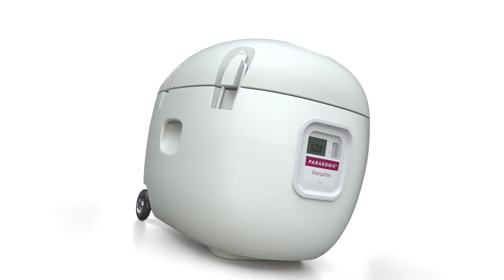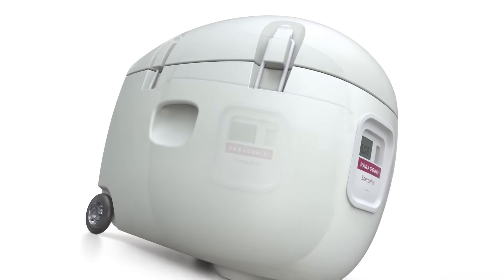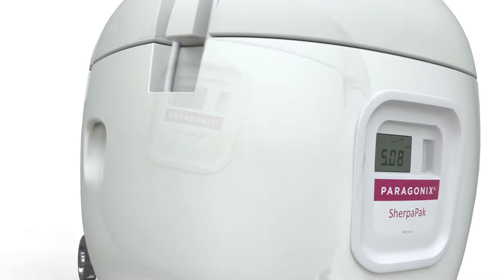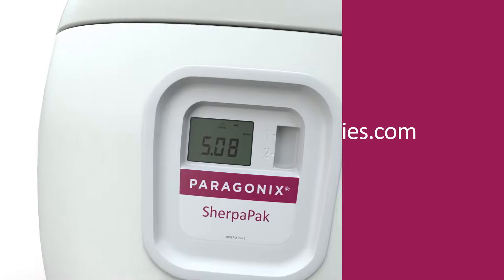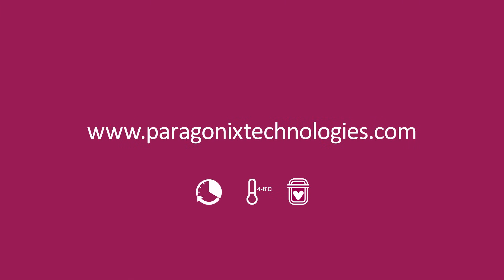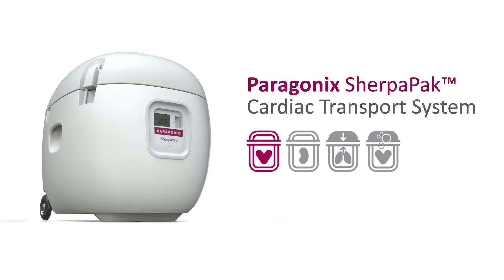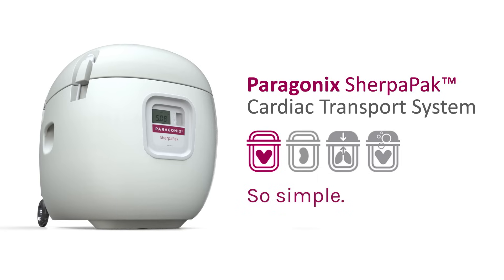Join Paragonics in expanding today's barriers in donor heart transport. To learn more about our innovative Paragonics SherpaPak CTS, please visit ParagonicsTechnologies.com. The Paragonics SherpaPak Cardiac Transport System — so simple, so safe.